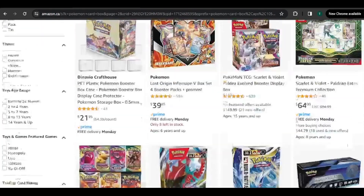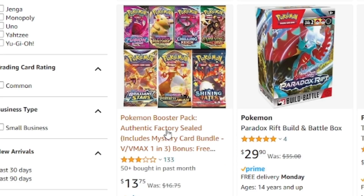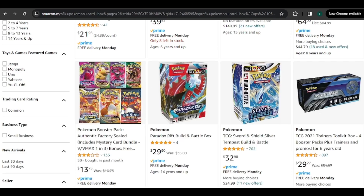Let's go see what product number 13 has in store. Counting to 13: 4, 8, 9, 10, 11, 12, 13. And then we would have to buy a Pokemon booster pack — authentic factory sealed, includes one mystery card. So one of these booster packs. That's how this is going to work. That was a practice to show off what this will look like.